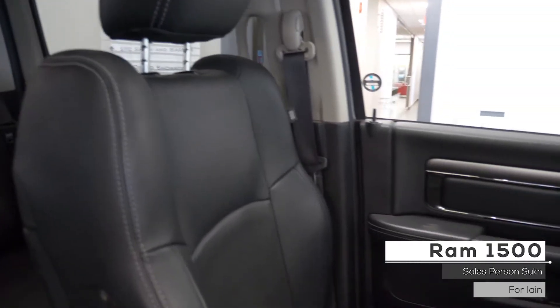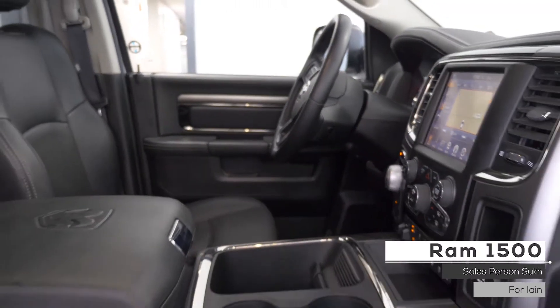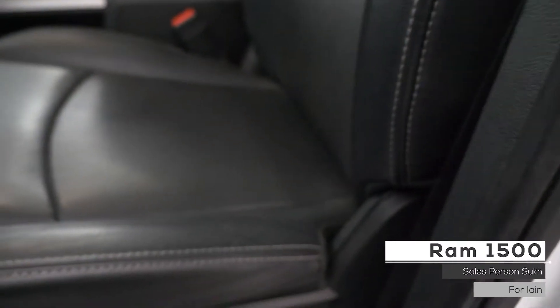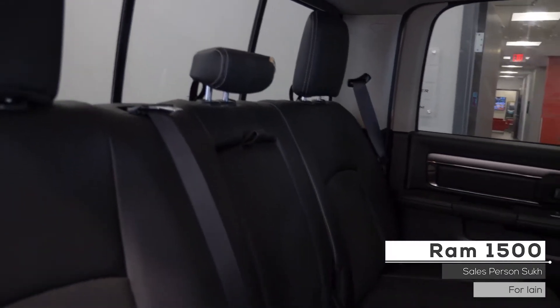As well Ian, the interior features premium stitched leather seating with power directional and lumbar adjustment, dual zone climate control system, heated and vented seating, heated steering wheel, trailer brake, sunroof, and standard folding rear seating.